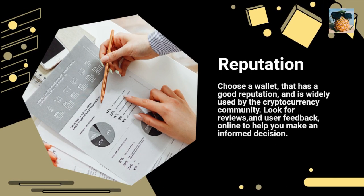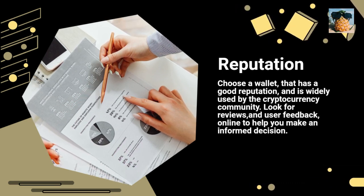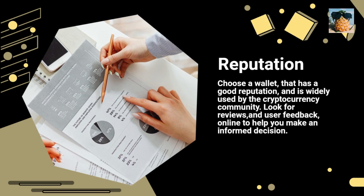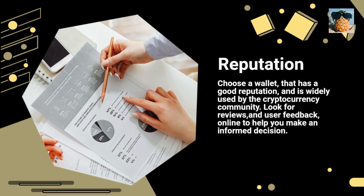Reputation: Choose a wallet that has a good reputation and is widely used by the cryptocurrency community. Look for reviews and user feedback online to help you make an informed decision.